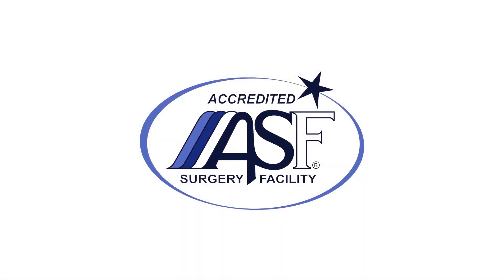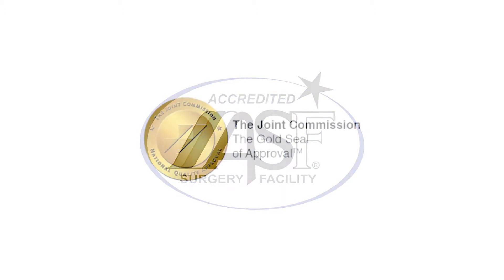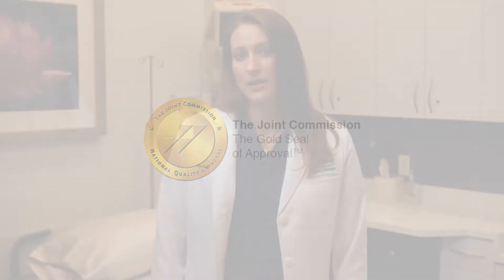The Surgery Center at Blue Water Plastic Surgery is accredited by both the Joint Commission and Quad ASF. Quad ASF accreditation means that our center meets or surpasses industry standards for plastic surgery. The Joint Commission is a national organization that surveys and accredits hospitals and hospital surgical facilities and sets the bar highest in terms of patient care and patient safety standards.